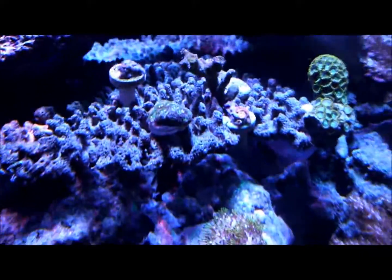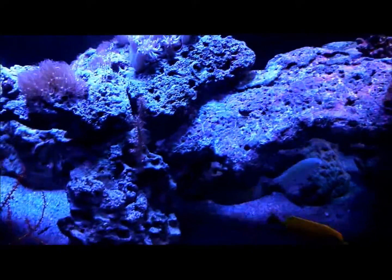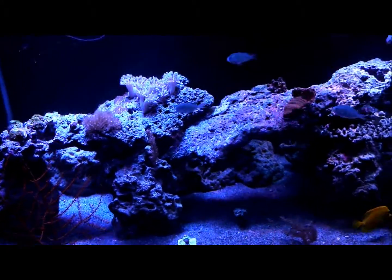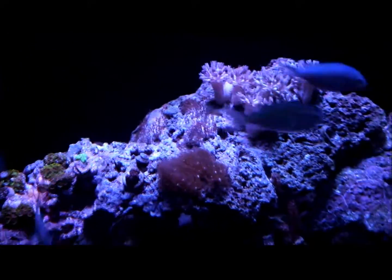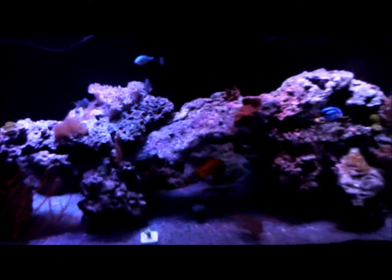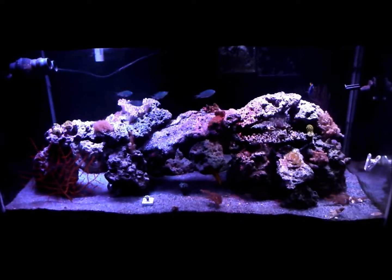I'm gonna be doing videos a little more regularly now. Let me take a quick video of my red emerald crab — look at that little guy. I'm going to throw some pictures in at the end so you guys can see exactly what the coral looks like under proper lighting. Anyway, that's my time — please enjoy the tank, let me know what you think, and have a good one.